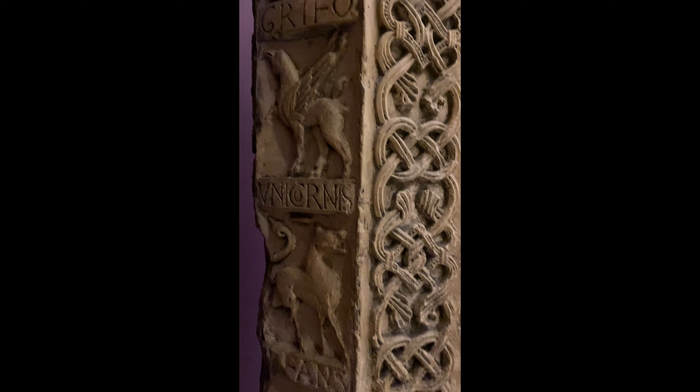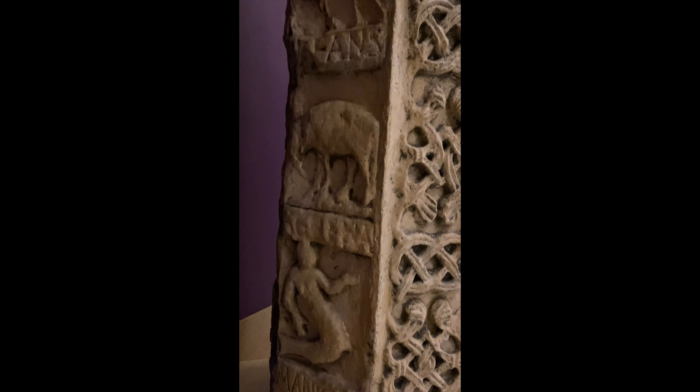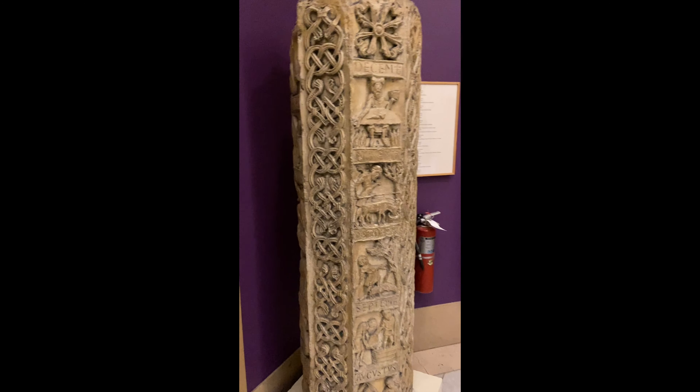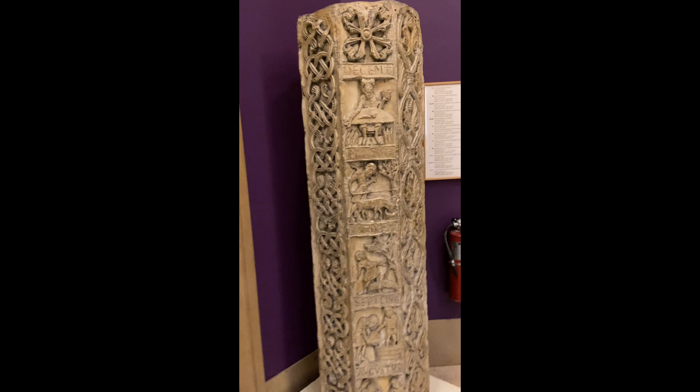Despite its unknown function, the Pillar of Sauvigny continues to be regarded with the same reverence as its authors had intended. You can find more images of labors of the month and signs of the Zodiac in the section of our exhibit called Sacred Time, which shows similar iconographies in manuscript form.